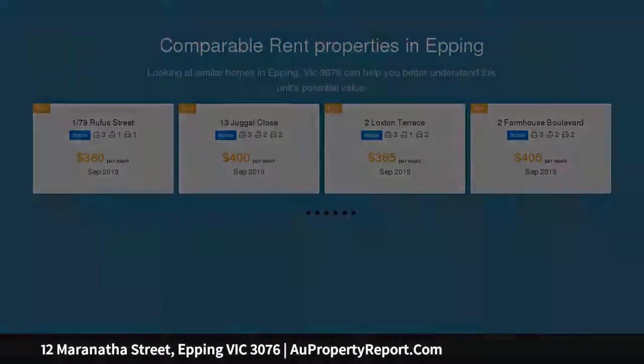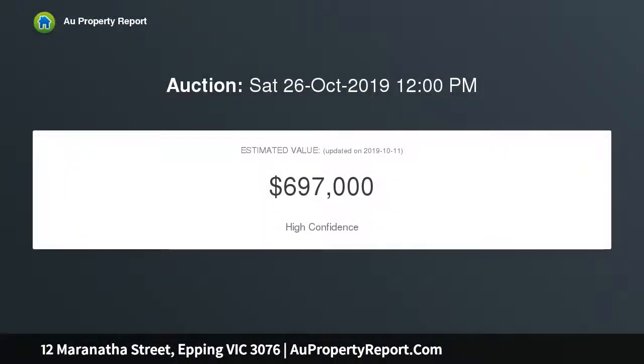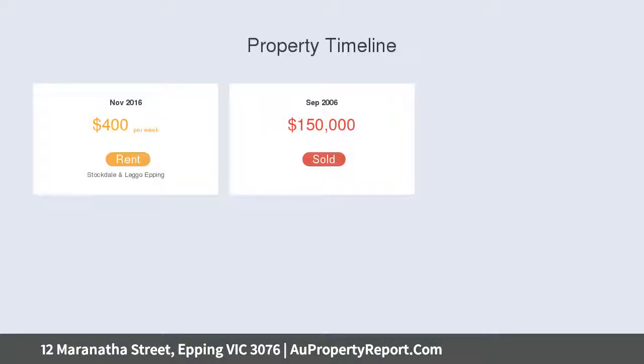Built by Metricon, this 29.5 square house is nestled at the back of the Haston Valley estate on 570.71 square metres of land.